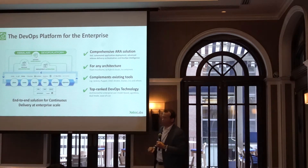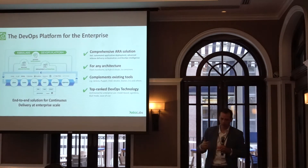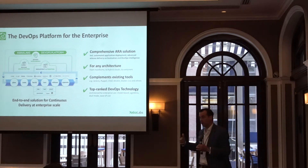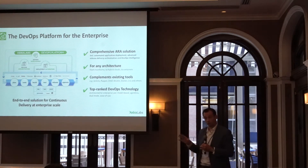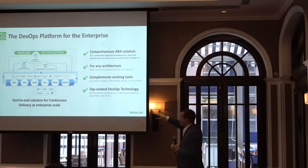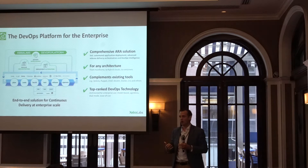We also have a deployment automation solution called XL Deploy. What that's doing is rather than your developers creating technical debt by writing their own deployment scripts and trying to incorporate them into Puppet, Chef, Ansible, or Jenkins, we say there's got to be a standard way of how do you deploy to containers, how do you deploy on the distributed side, to Java, to different components. We've created standards so that we can automatically generate the deployment scripts.